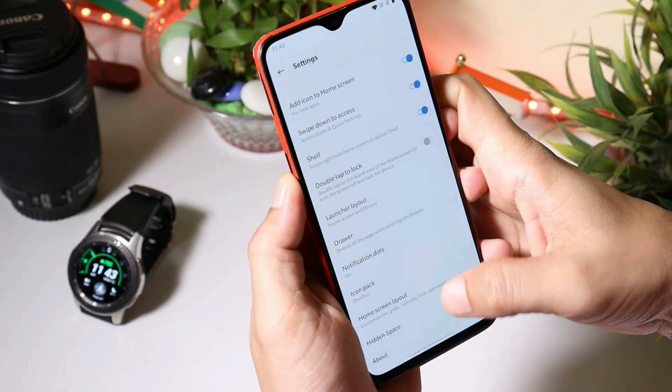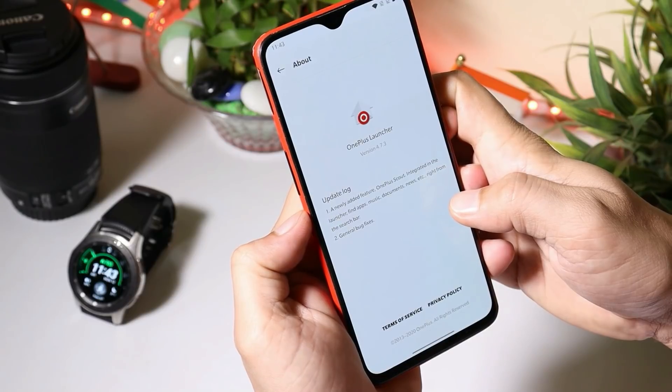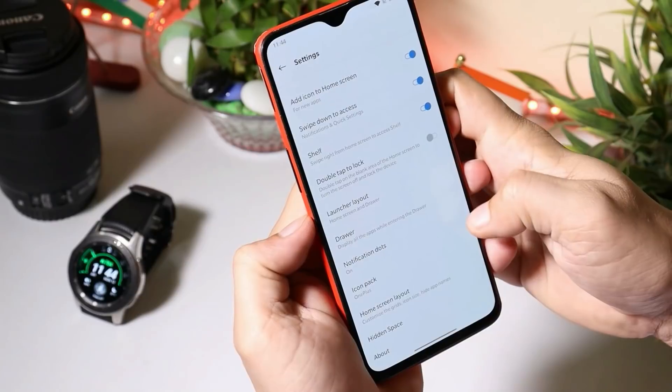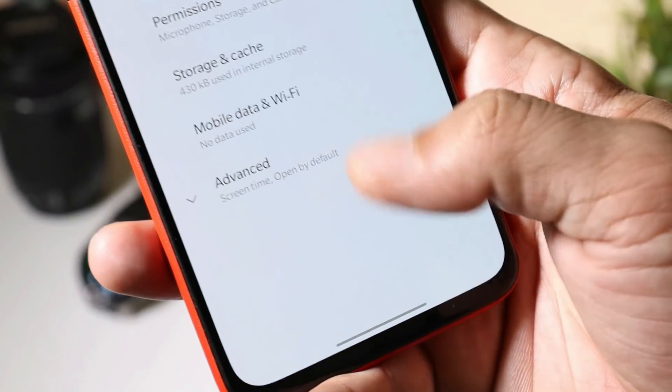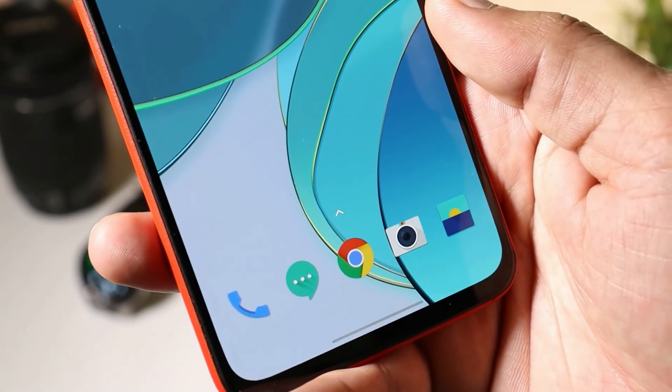Now talking about this update — after the update, the launcher version remains the same, which is 4.7.3, which comes with the OnePlus Scout feature. We have made a dedicated video on that, you guys can check that out. Nothing new added here. Camera version after the update is 3.8.114, with no major changes done with the camera application.